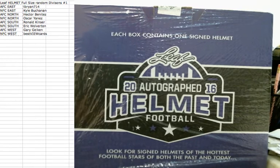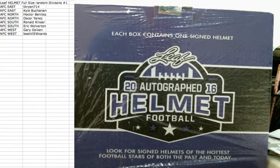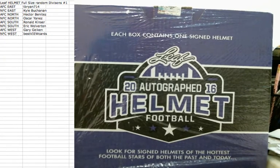We're going to use random.org to randomize the divisions, randomize the roster, and then we will bust open this helmet. Good luck to everyone and thank you for the fill.